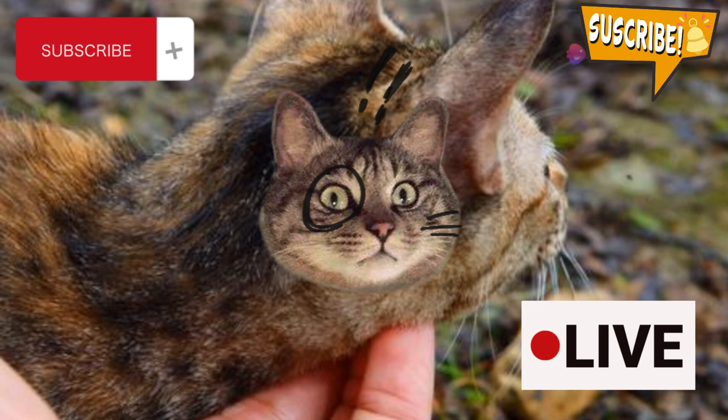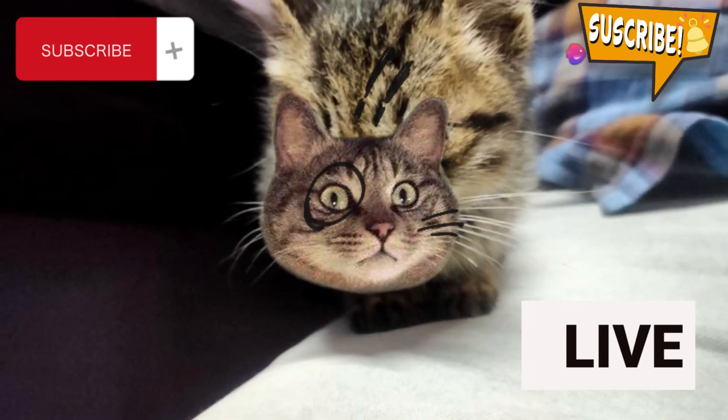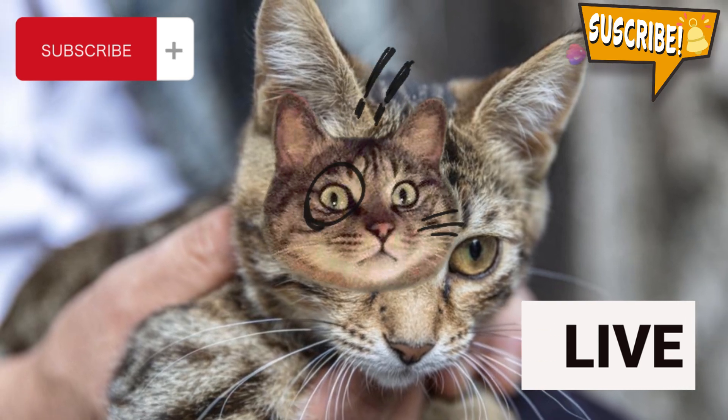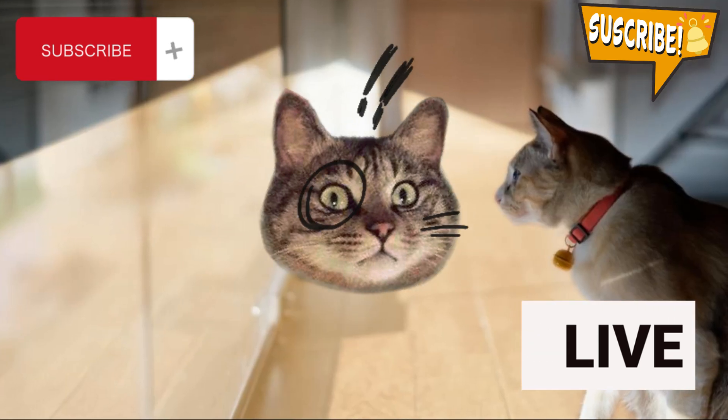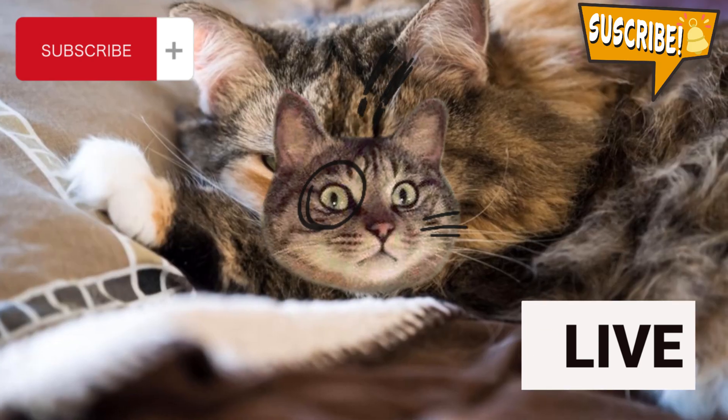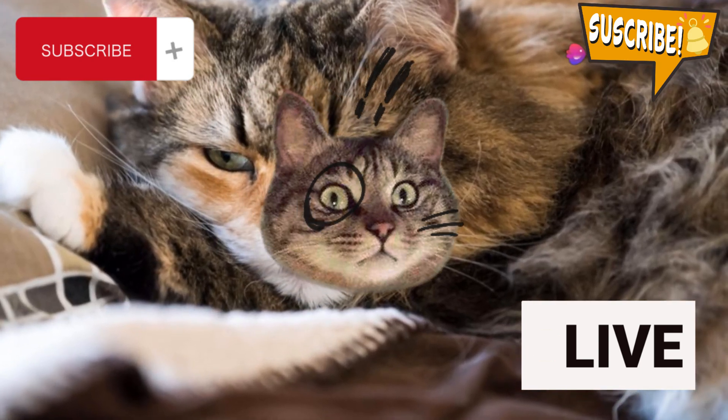If your cat jumps into your lap and settles down, that's an invitation. See if they fidget — if not, you're clear to gently stroke their spine. Remember, if they're lying on their side, that's an optimal petting position. Just avoid the belly. Trust me on this one.